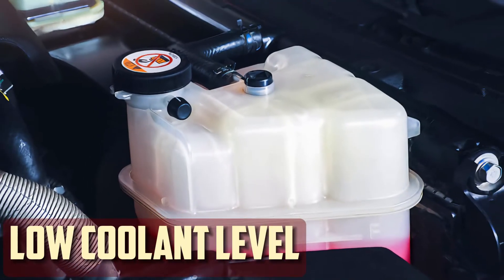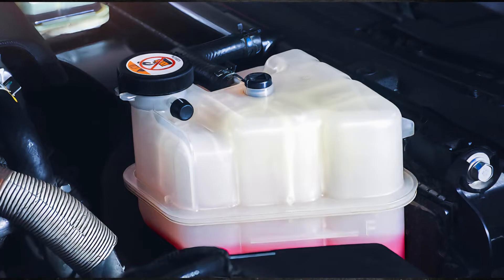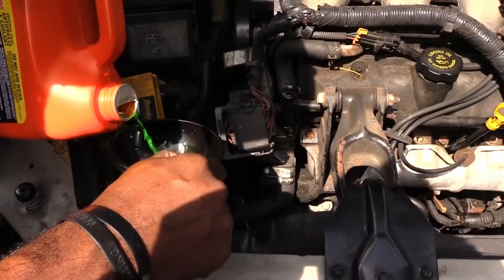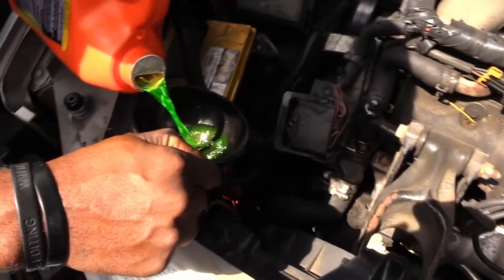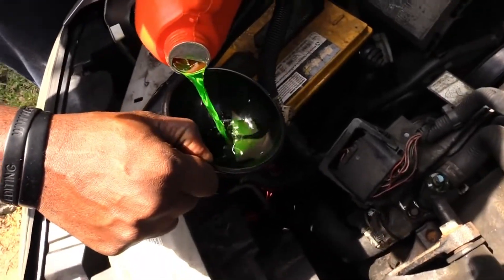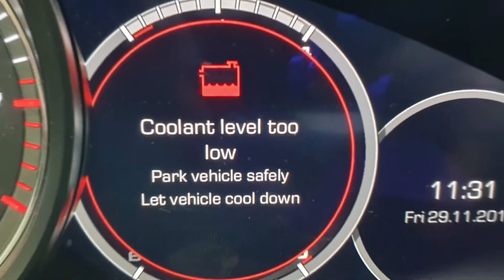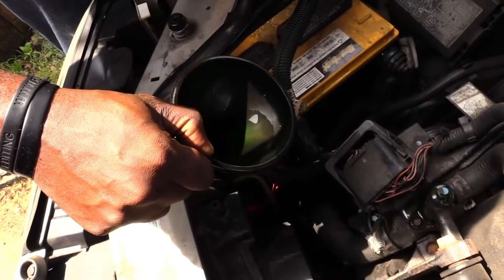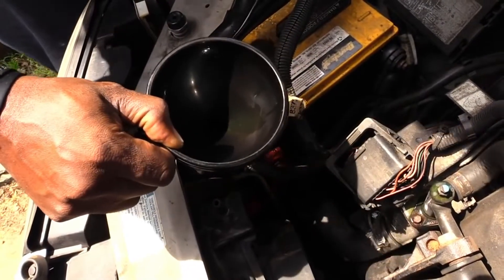Low Coolant Level: When there is enough coolant in the radiator and it is under tight pressure, the cooling system functions at its best. When the cooling system needs to cool the engine and distribute heat at the radiator, it must have enough coolant. When the engine accelerates with low coolant, it doesn't get enough antifreeze to cool it down, which leads to overheating. In order to prevent additional engine damage, top off the coolant as soon as feasible.